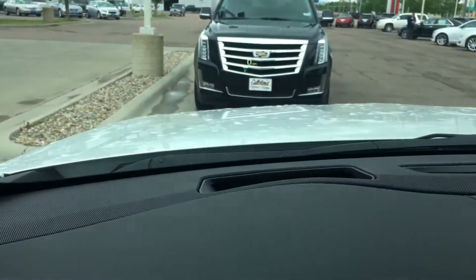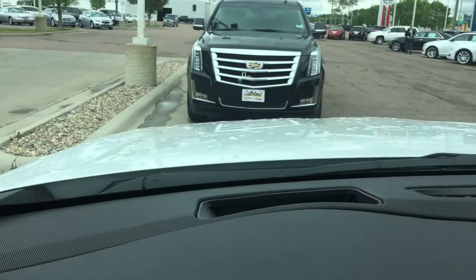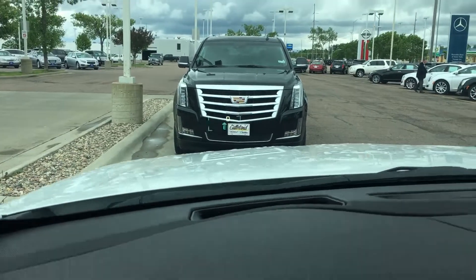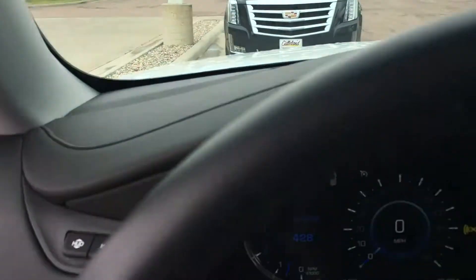Most of them are the same. You still have your heads-up display in there, which is really hard to see with a video. You can move it up and down to kind of see it best for you.